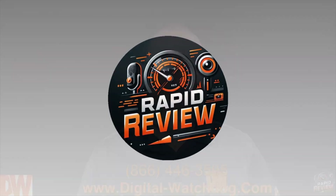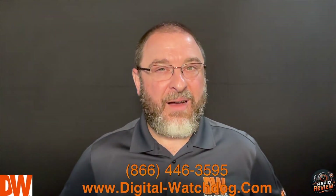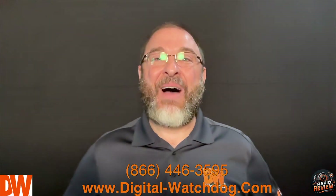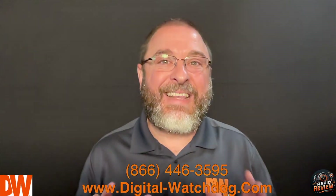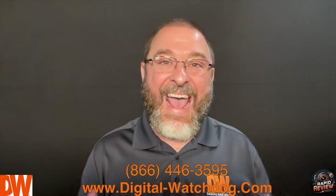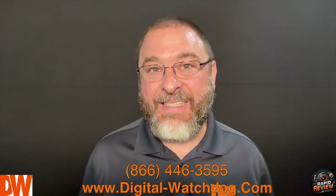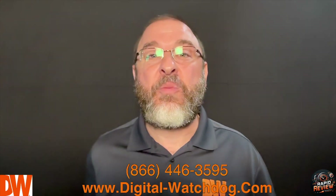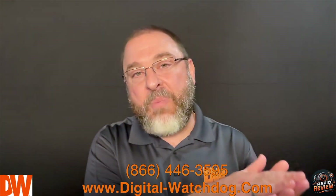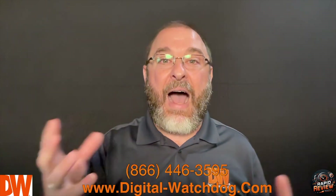Welcome to episode two of DW's Rapid Review. My name is Scott Capoletti, and today's topic is Digital Watchdog's new 4K AI-powered self-tracking PTZ — or if you're from Canada, PTZ. Today's episode we're going to dive into a quick history of where we've been with PTZs, where we are now, and where we're going, and of course we'll take a look at our new offering.